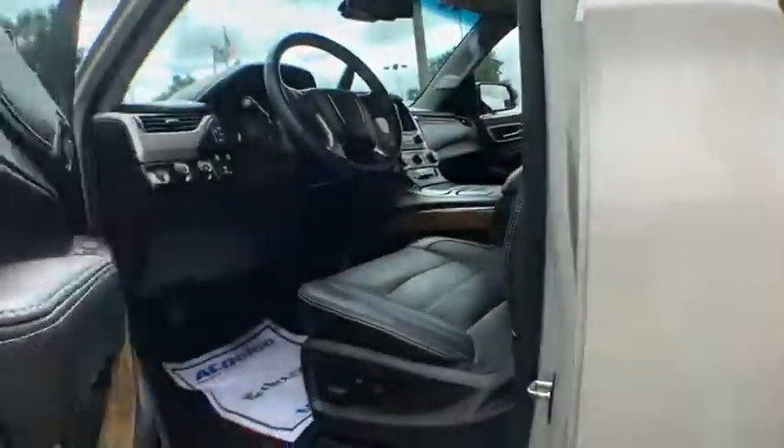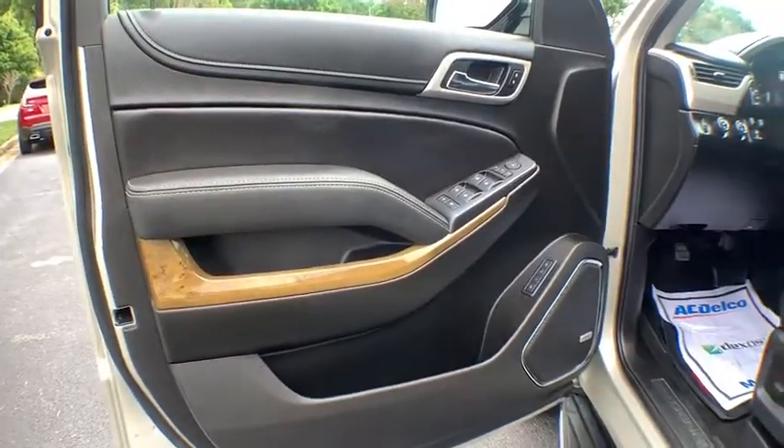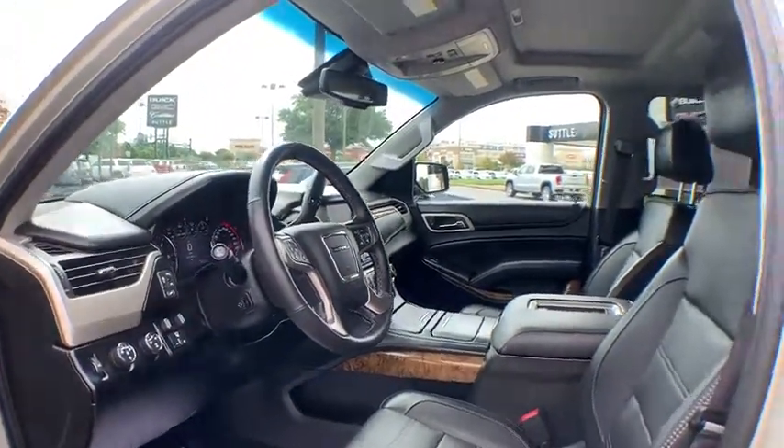Rear window defroster, trip computer, CD player, heated steering wheel, remote keyless entry. Your new ride is just a phone call away.